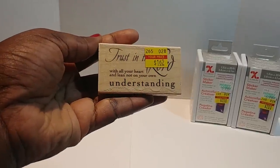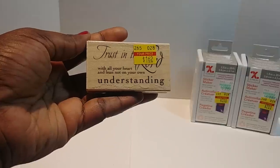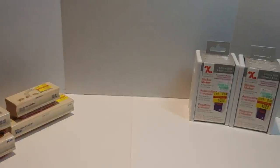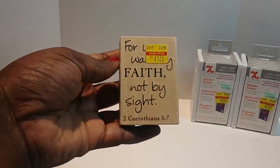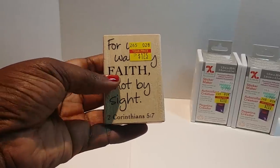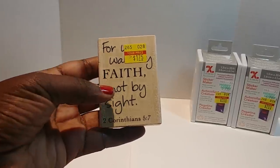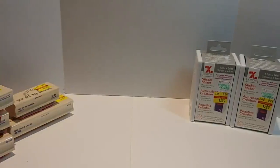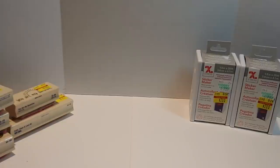I got this one: 'Trust in the Lord with all of your heart and lean not to your own understanding.' Yes, had to grab that one. And this one here: 'For we walk by faith and not by sight.' Yes, God — had to grab that one.